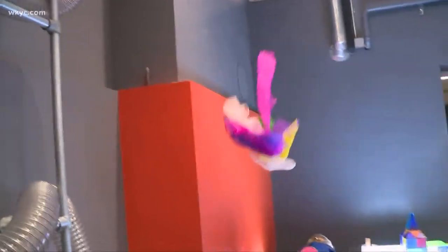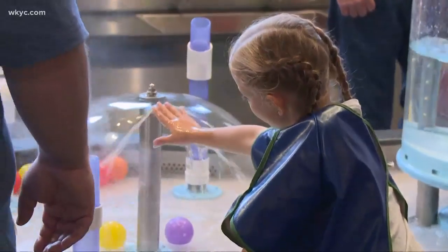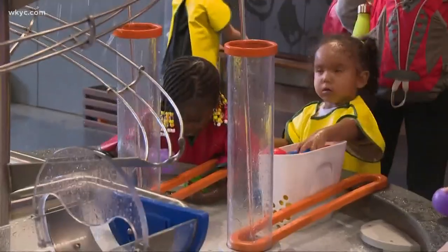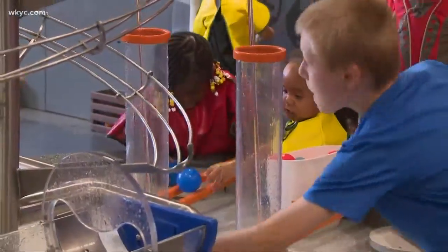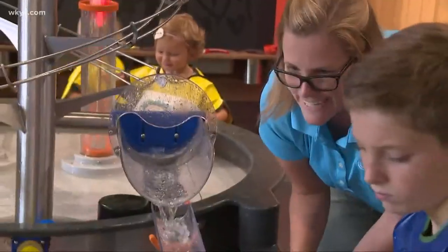Spend five minutes in here with kids running, touching, and splashing, and the picture becomes clear — they're having fun. The hope is that as these kids grow, so will their self-confidence and love for learning and for STEM.